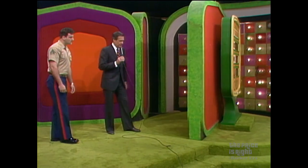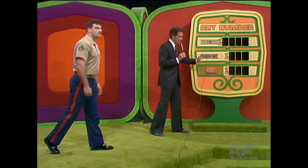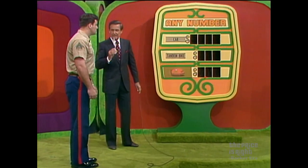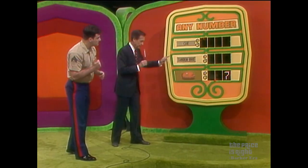The object of this game is to light up the numbers in the price of the car first. Each digit zero through nine is on the board only once. Give me a number. Seven — where is the seven? Down in the piggy bank. Six — where is the six? There we go, Douglas.